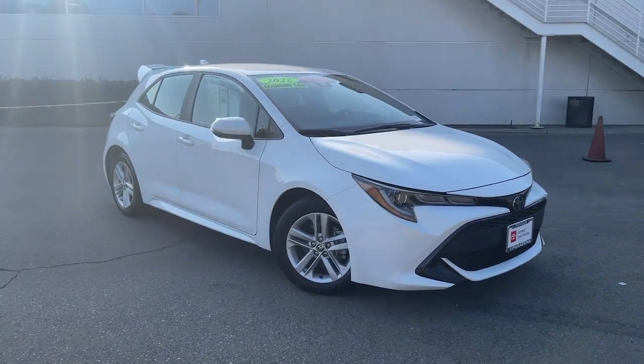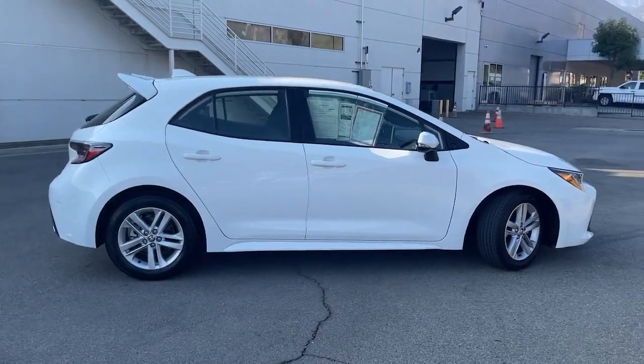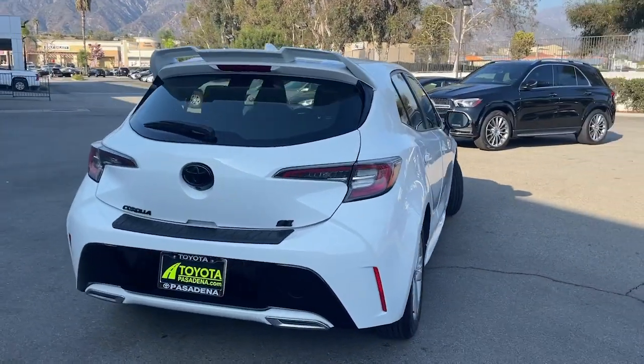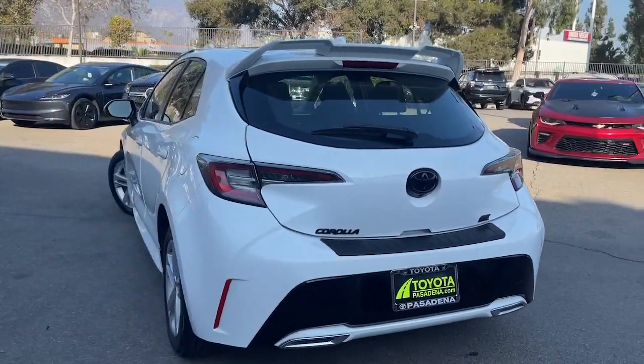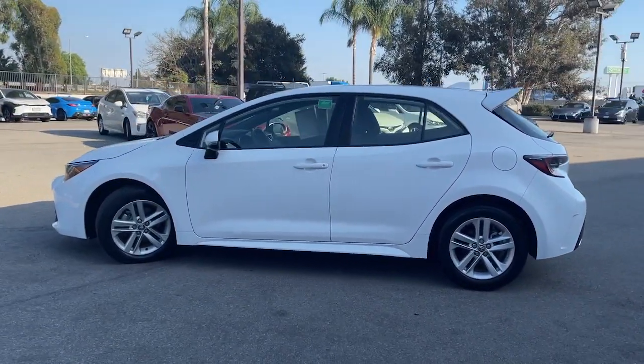You will love the features of this 2022 Toyota Corolla. With less than 15,000 miles on the odometer, this vehicle stands out from the rest. This sleek Corolla delivers impressive fuel efficiency, advanced safety features, and head-turning style.